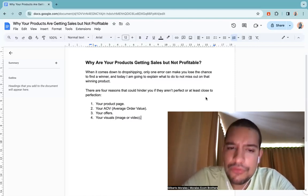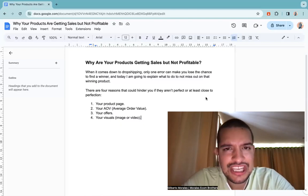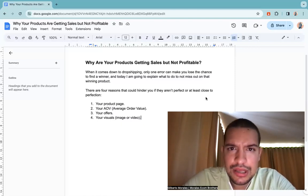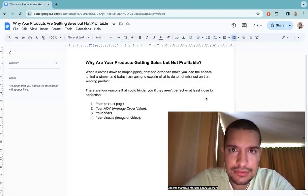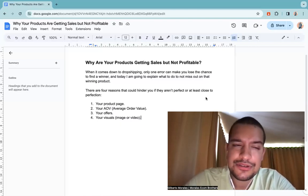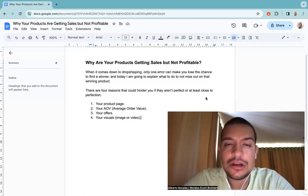The final point is your visuals — the image or the video. If you're advertising with an image, make sure it's easy to understand. The biggest error is when people sell a product with an image and you can't even tell what the product is. You need clear, crisp, 4K pictures if possible. If you can't get that quality of picture for your product, I would just move on to another product.